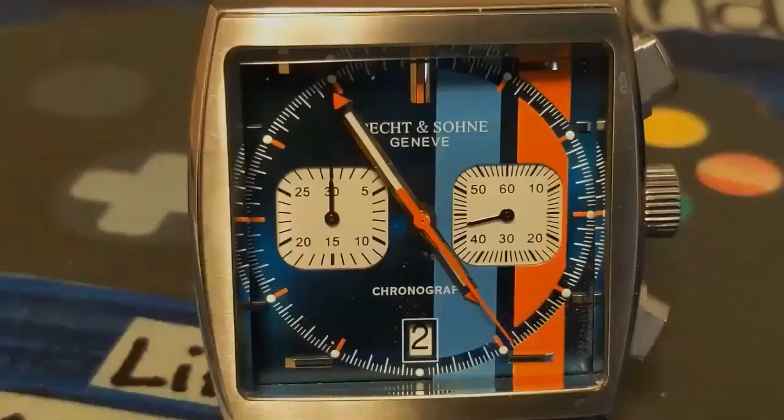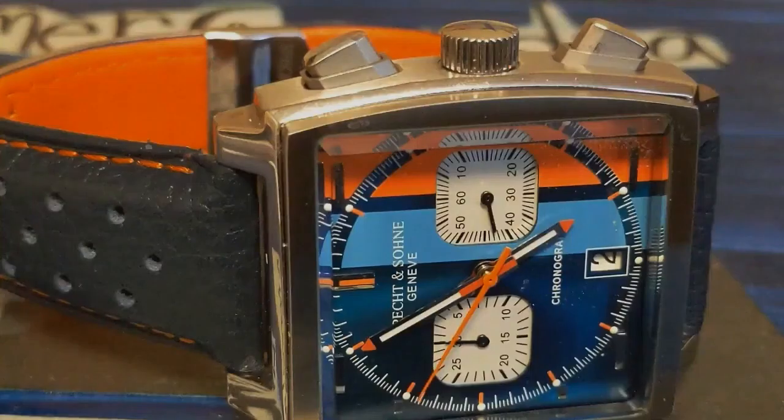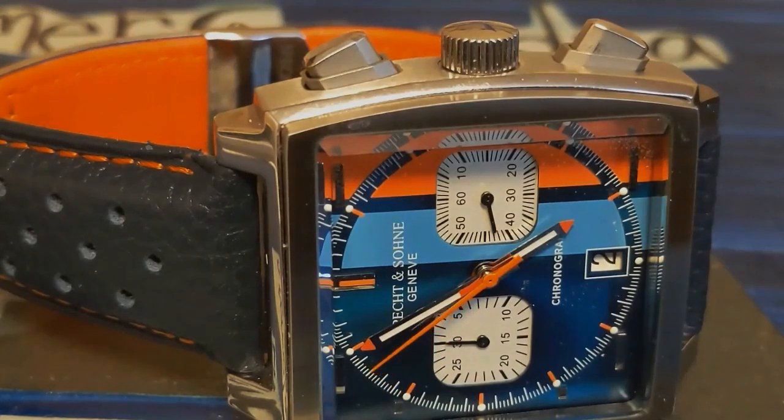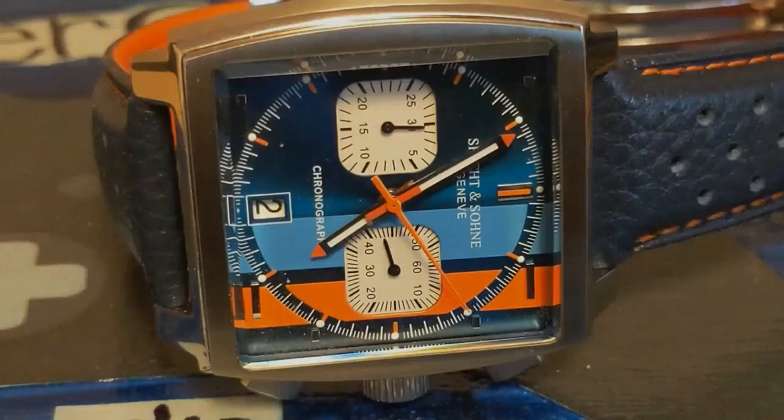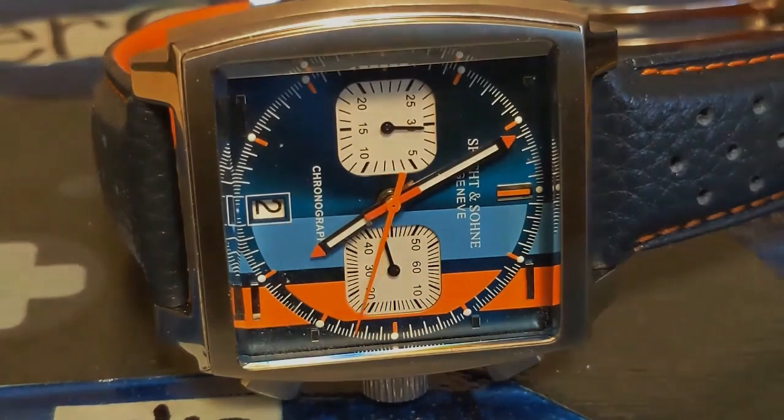I like Tag Heuer watches and own an Aquaracer, as I prefer dive-style watches to chronographs. However, Tag Heuer is known more for their auto racing heritage — their most famous line is the Monaco. When they were just Heuer, Steve McQueen wore a Monaco in the film 'Le Mans,' which gave the watch serious credibility. That actual watch sold recently at auction for $2.2 million, the record for a Heuer. Not being able to afford $5,000-plus for a real Monaco, I was willing to review an homage.